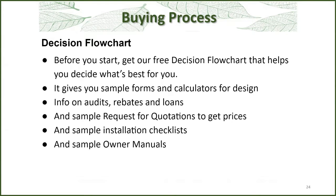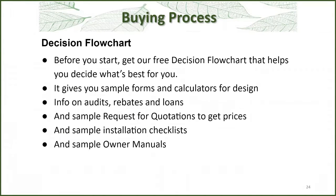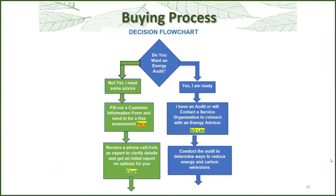To help you with the buying process, we created a decision flowchart. Before you start, you can go through our flowchart to do a lot of the homework yourself and decide what's best for you. We give sample forms and calculators for your design, information on audits, rebates and loans, and a sample request for quotations that you can put out to installers. We also have an installation checklist to make sure the installer is doing everything they should. And if you want an owner's manual, we can provide that either electronically or in a paper binder. This flowchart is still being developed, so it won't be available right away, but we'll let you know as soon as it is.